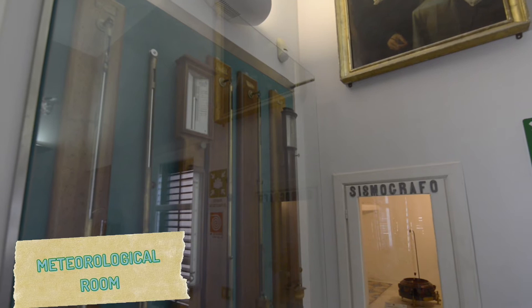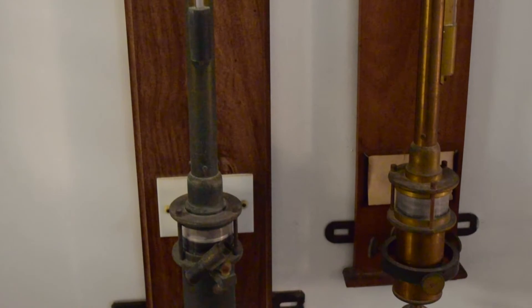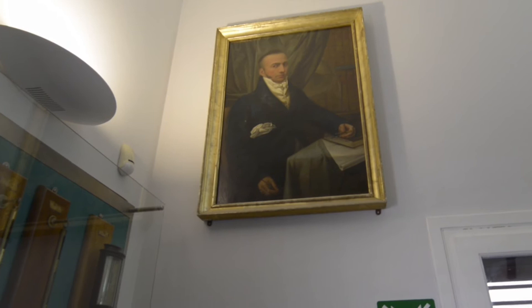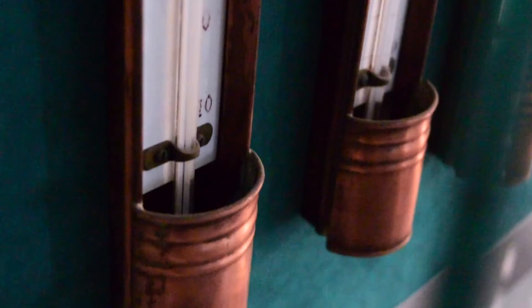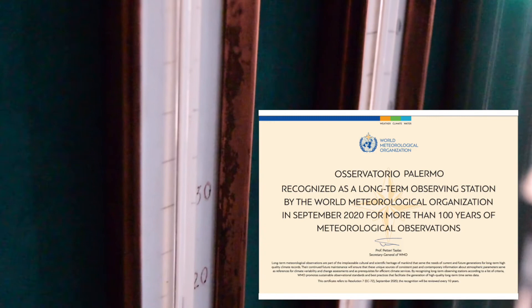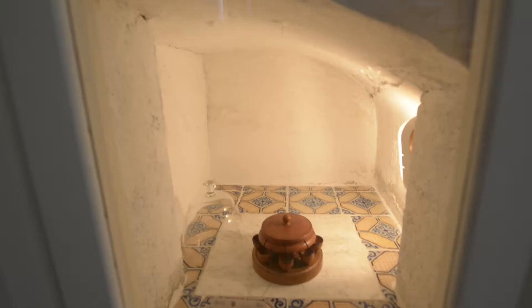Meteorology has always been included in astronomical observatories as an ancillary science. Important parameters for astronomical observations, such as the refractive index of air, require the corresponding meteorological data. This room also houses a large portrait of Niccolò Cacciatore, Piazzi's successor, who started the reorganization of the observatory's meteorological series. Thanks to this uninterrupted series, Palermo Observatory has been recognized as a Centennial Meteorological Station by the World Meteorological Organization in 2020. Meteorology was originally flanked by seismology, and some of the observatory's first Mercury seismoscopes are also exhibited here in their original niches.